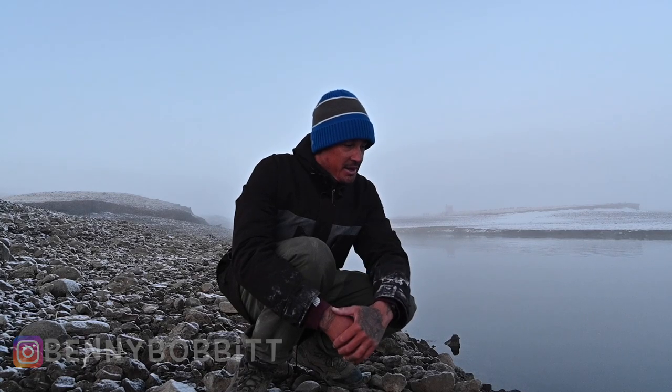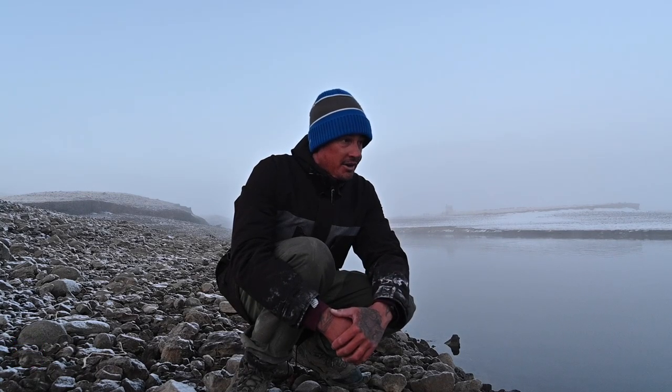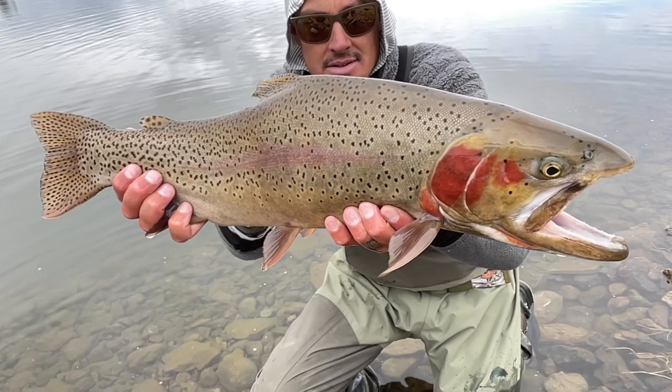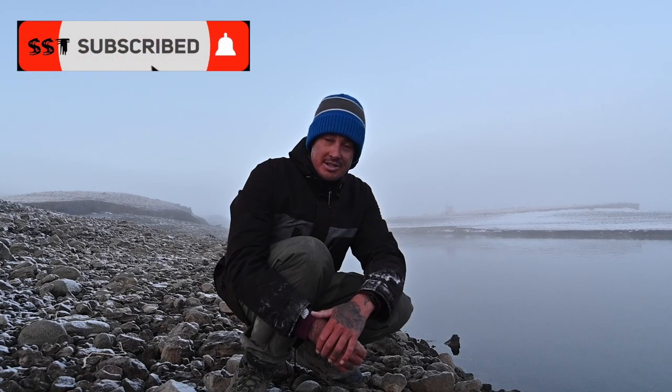Good morning and welcome to another episode with Real Hustle. We just arrived at Spinney Mountain Reservoir here in South Park, Colorado. We got our buddy Tyler and Dustin, and Tyler's dad is going to show up. Hopefully we can put some big trout in front of you — stay tuned, we're just getting started.